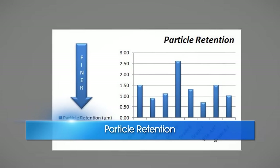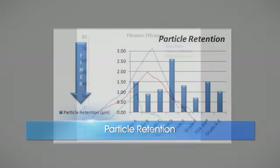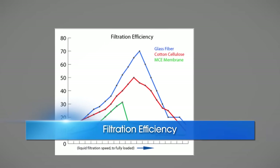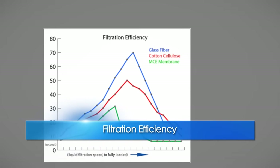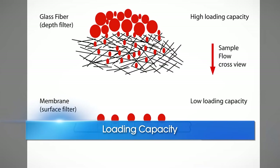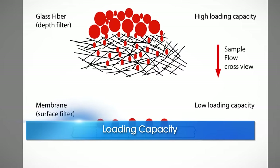Filtration is achieved most efficiently with glass microfiber media when compared to other types of filter media. The loading capacity of glass microfiber filters is significantly greater than that of membrane filters. This range of binderless glass fiber media is among the widest in the analytical field.